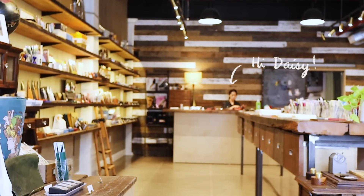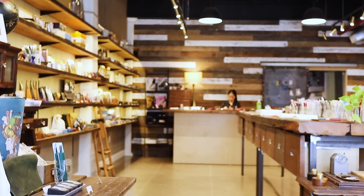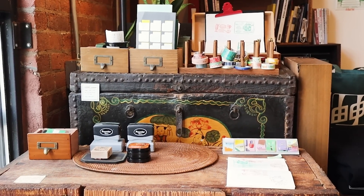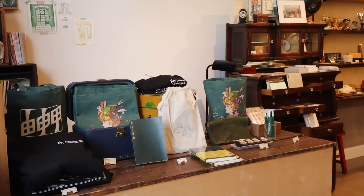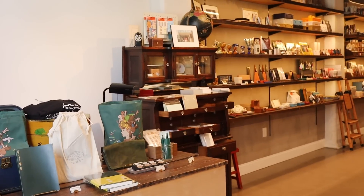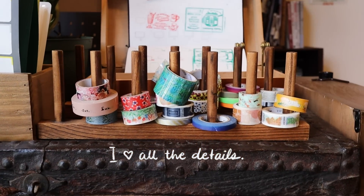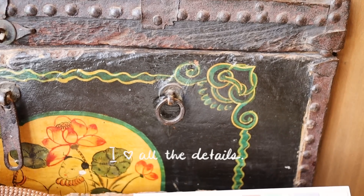I'm very grateful that Daisy and Neil invited me over. Inside Yoseka is a lot of beautiful things — not just with the products that they put out, but also the decor and putting together everything into the storefront. I feel like every single detail was well thought of, and it's very easy to find what you're looking for, especially if you are new to stationery or are looking for something very specific.